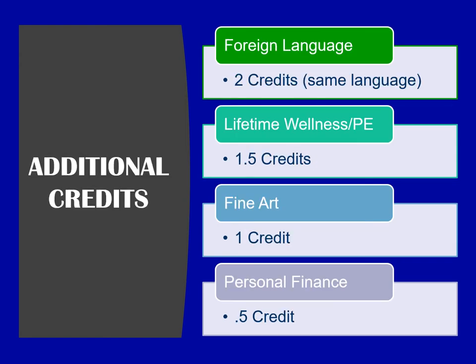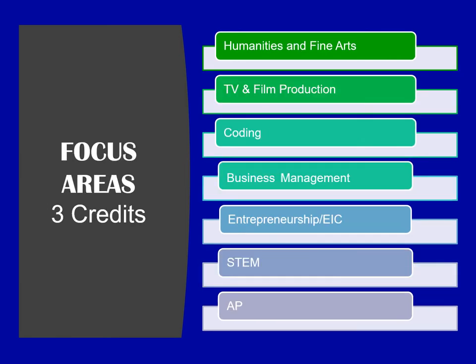Additional credits include two credits in the same language of foreign languages, one and a half credits of lifetime wellness and PE, one credit of a fine art, and one semester or a half credit of personal finance. Brentwood High School has seven focus areas. Students choose a focus area and are required to have three credits in that focus area for graduation. Focus areas include humanities and fine arts, TV and film production, coding, business management, entrepreneurship, STEM, and AP.